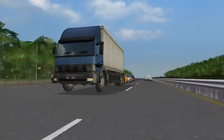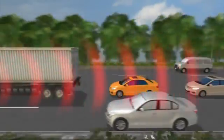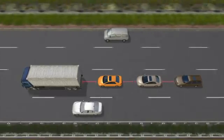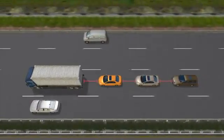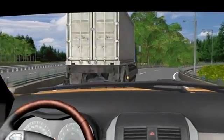A road train consists of a lead truck and several trailing cars. They connect to and follow the lead truck via wireless technology. Cameras, radars and laser sensors allow the vehicles in the train to maintain a distance of just 5 metres, while mimicking the steering, speed and braking of the lead truck.